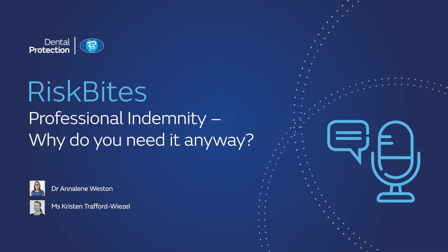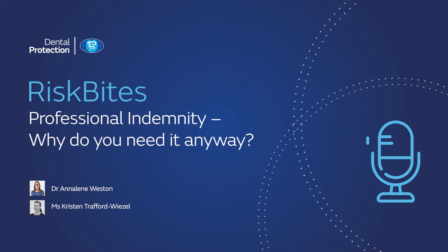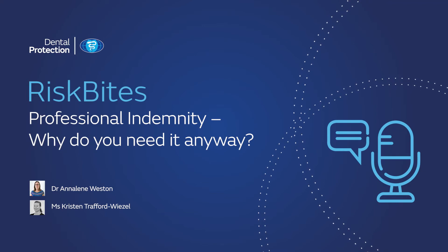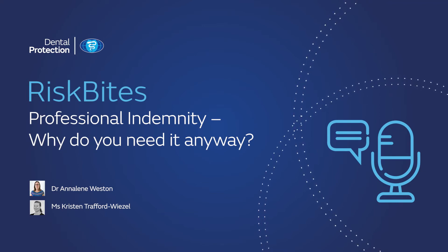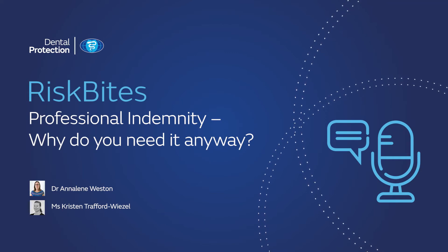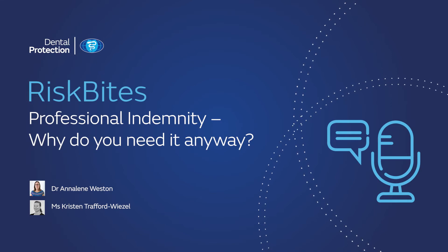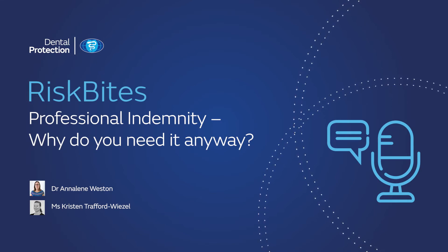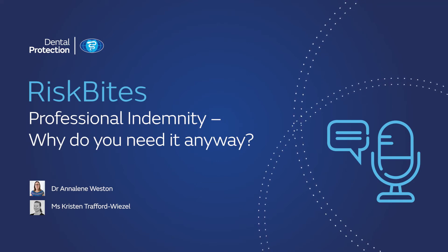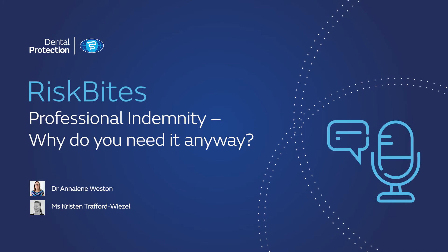Beyond just support for clinical negligence, membership can also protect you in many ways you might not expect, with the right to request advice and legal assistance for matters such as complaints to the regulator, criminal investigations, coroner's inquests, or disciplinary proceedings. More than this, and this is connected directly with Dental Protection's core philosophy, we're there to support you in the safe practice of dentistry by helping to avert problems in the first place, which is part of why we're here now listening to this podcast series.